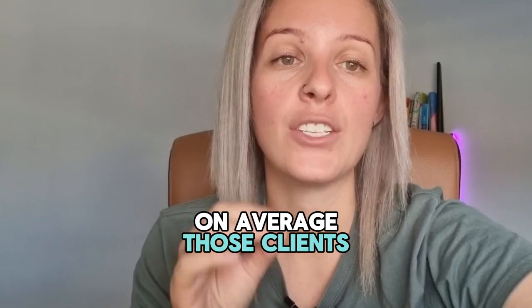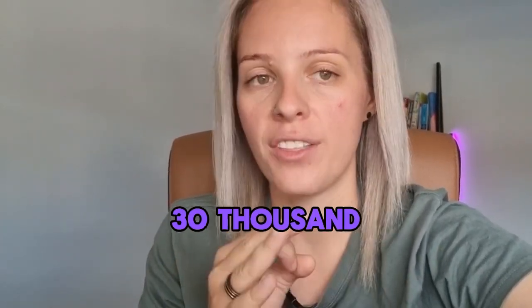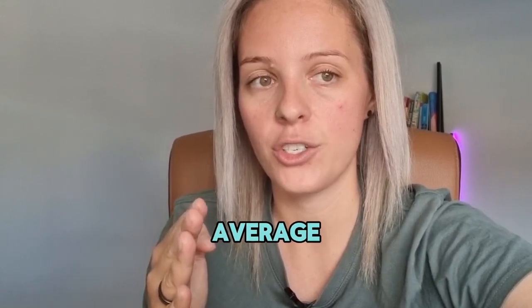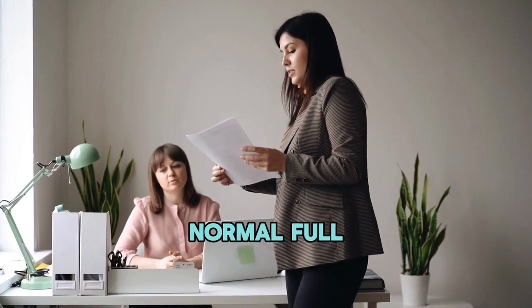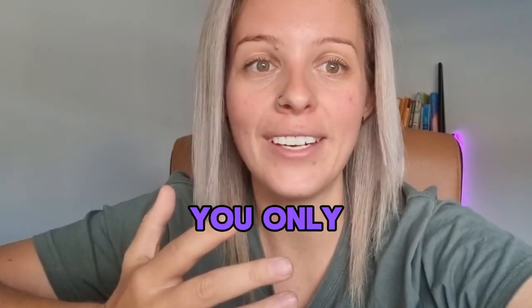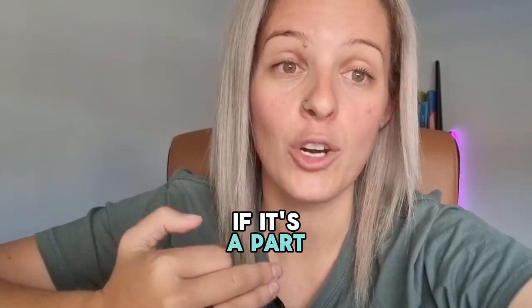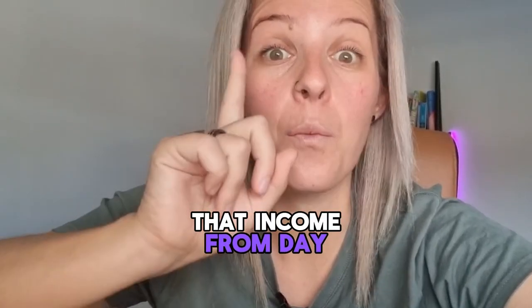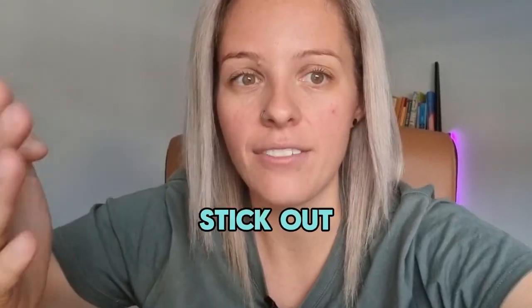On average, those clients only needed to increase their income by somewhere between $15,000 to $30,000 over a whole year's average. Which for them just meant getting a part-time job for just one or two days a week extra on top of their normal full-time job. And usually you only need to do that for about six months just to get the deal across the line. But if it's a part-time job, the broker can use that income from day one — you don't need to physically be in the job for six months, you just need to stick at it for six months.